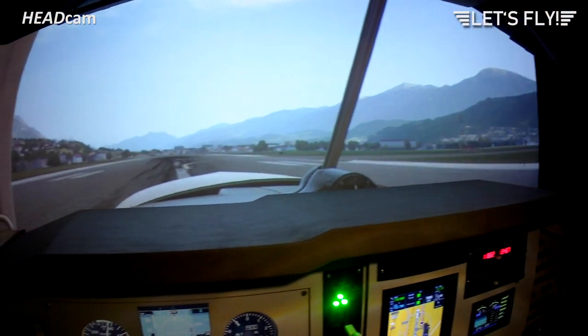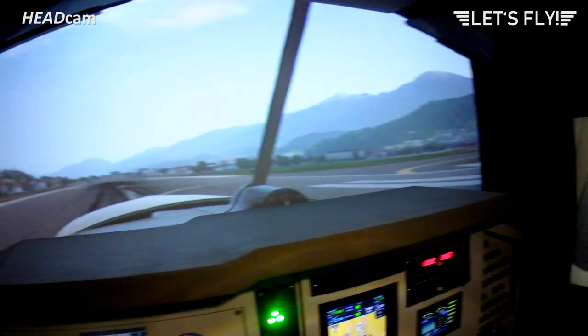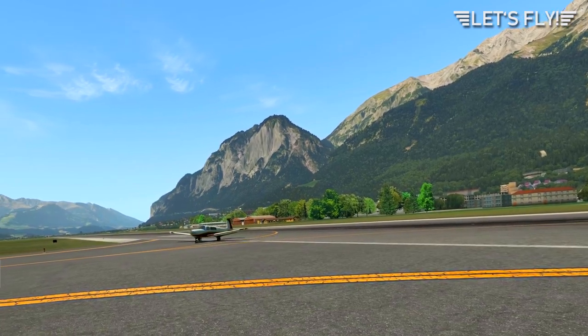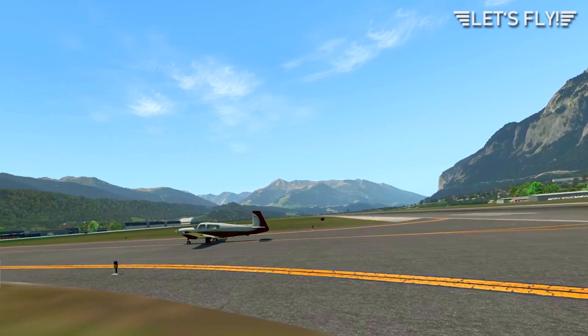You can see this approach is beautiful, especially with the nice scenery. I'm using the scenery from Orbex. For performance reasons I have turned off the static aircraft, so there is no traffic here at the airport.